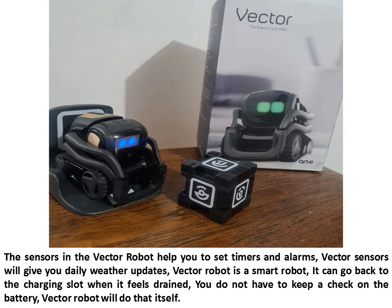The sensors in the Vector Robot help you to set timers and alarms. Vector sensors will give you daily weather updates. Vector Robot is a smart robot. It can go back to the charging slot when it feels drained. You do not have to keep a check on the battery — Vector Robot will do that itself.